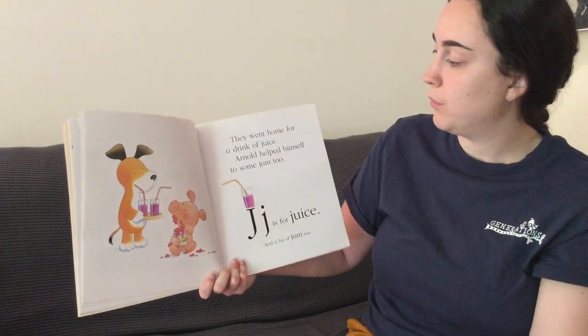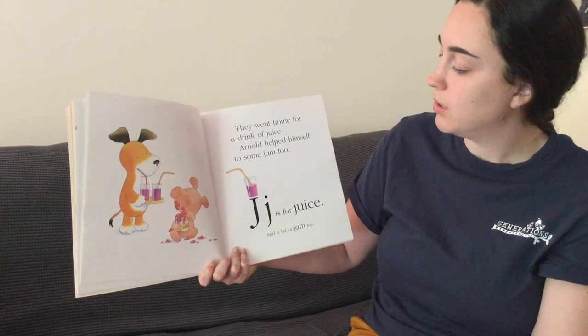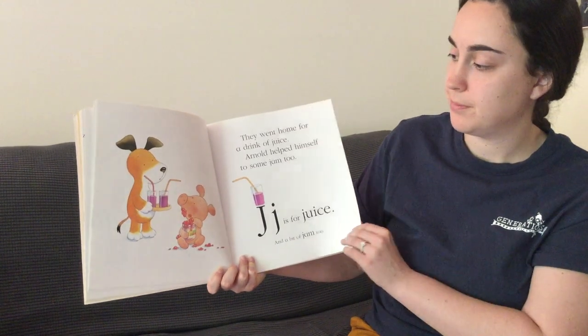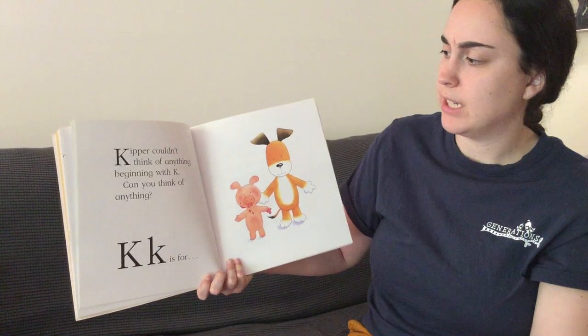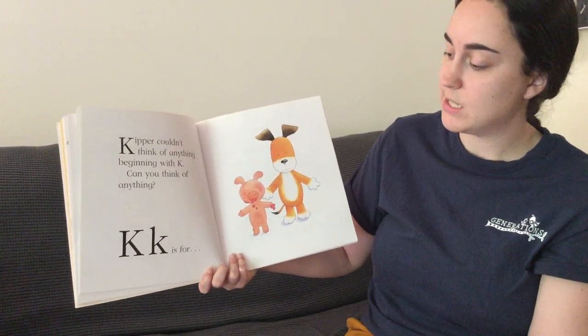They went home for a drink of juice. Arnold helped himself to some jam, too. J is for juice and a bit of jam, too. Kipper couldn't think of anything beginning with K. Can you think of anything? K is for...